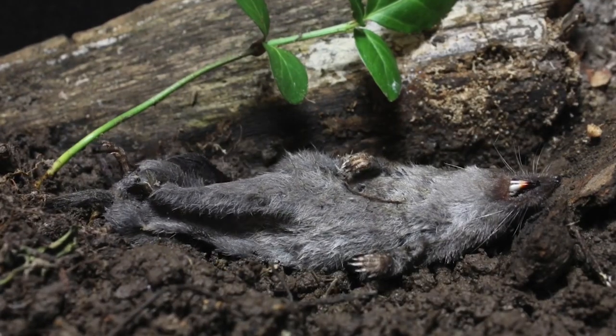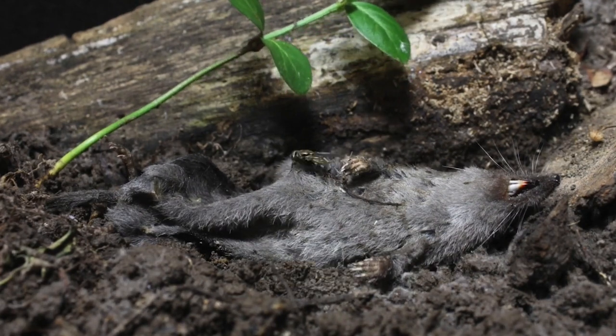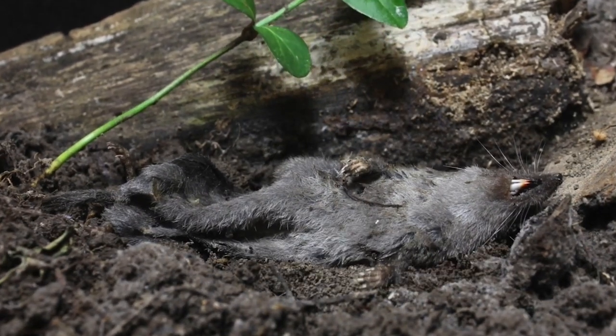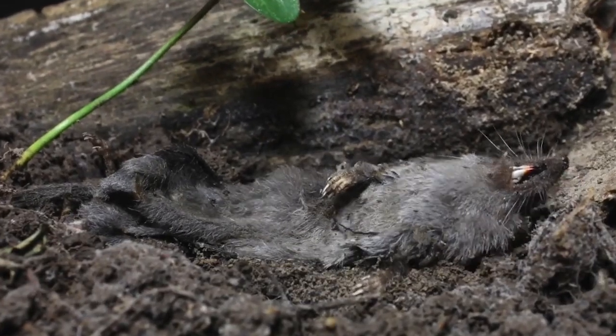They're really efficient at breaking down an animal's body. This is why when you walk down the street, you don't have to walk through a sea of dead earthworms, birds and squirrels. In order for an animal to actually become a fossil, we need a series of processes to happen which can slow down decay.